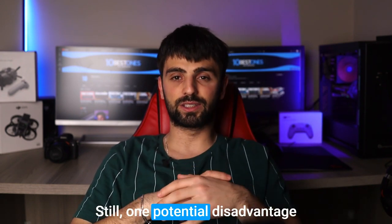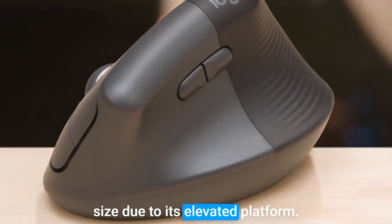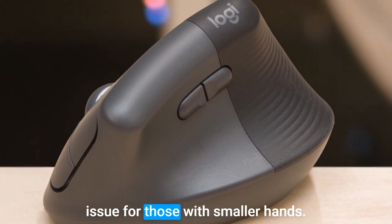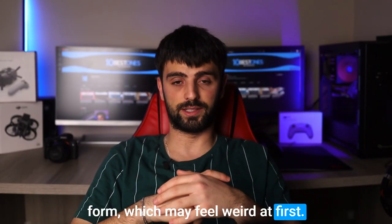One potential disadvantage of the Logitech Lift Mouse is its size. Due to its elevated platform, the mouse may be larger than other mice, which could be an issue for those with smaller hands. And just like the Anker, it has a different form factor which may feel weird at first.